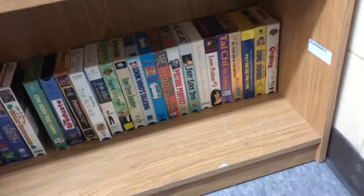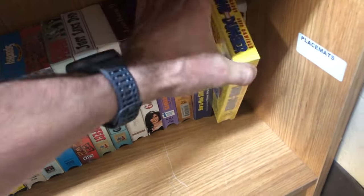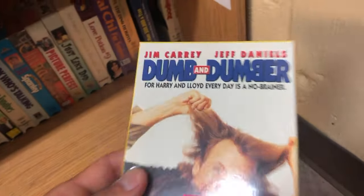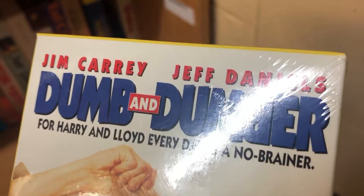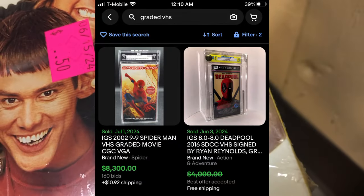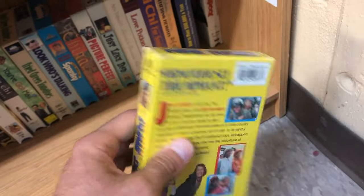Now VHS — I'm always on the lookout for sealed VHS. I found this Dumb and Dumber. If you're unaware, there's a growing trend of collectors, and I found that this one graded sells for about $125 or so. I'm going to send this in to get graded and just see, because some of these graded VHS — especially ones with a cult following or classic movies — can go for thousands of dollars. I've never done a VHS grading before; I got it for 50 cents.